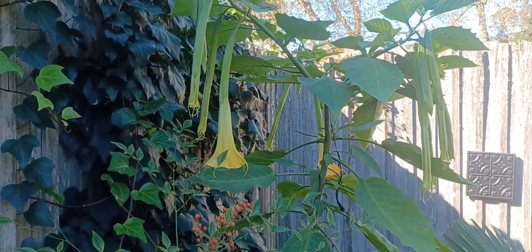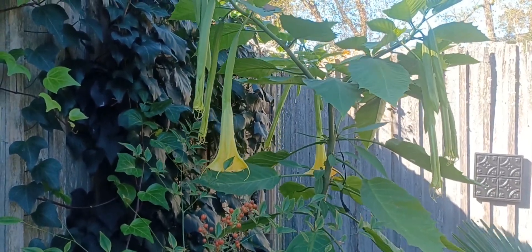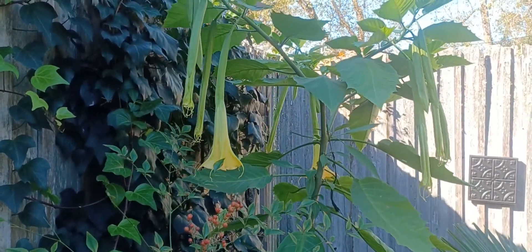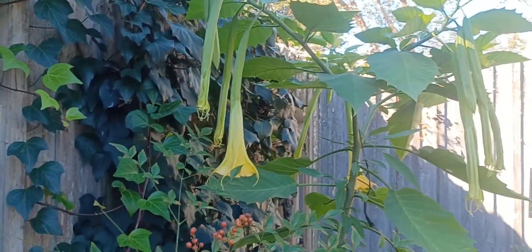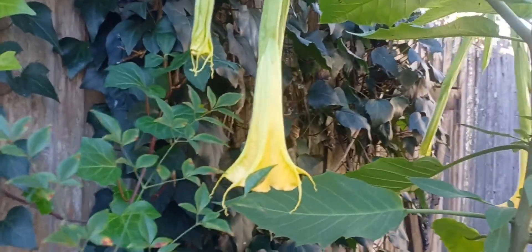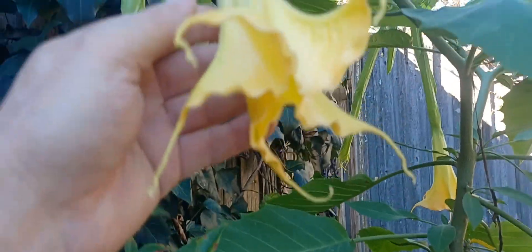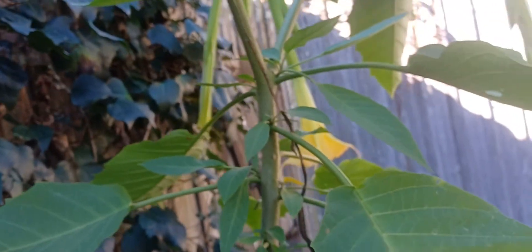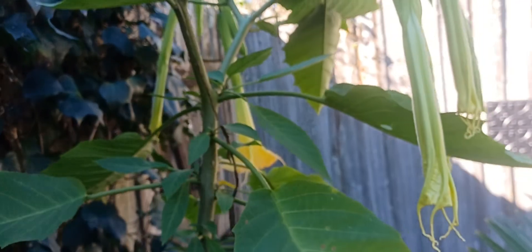Hello gardening friends. Today is November 11th, it's Friday, and it's been an odd morning so far. I'll tell you about it as things progress, but I thought I would take some time and show you that the Brugmansia, the yellow one, is beginning to open. The Solanaceae are in bloom today. I actually noticed there's a lot blooming today, so I'm going to try and cover it all.